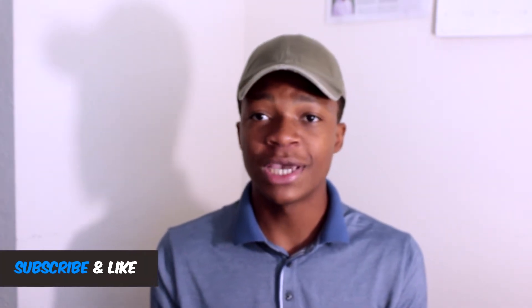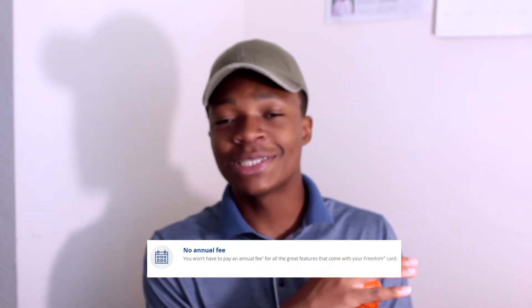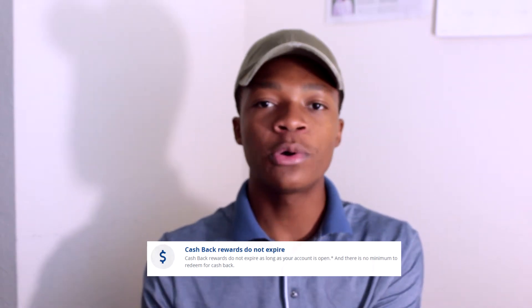The second cashback you get is going to be the 1% cashback on all purchases. This does not have a limit, and you don't have to go into your account and activate this — it's automatic. You just have a 1% cashback for anything that you purchase. The good thing is that these cashback rewards don't expire, so you're going to have them forever. As long as you have your account open, you have your rewards until you use them.